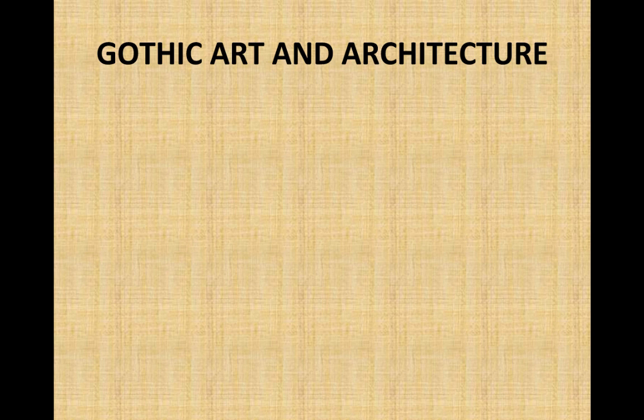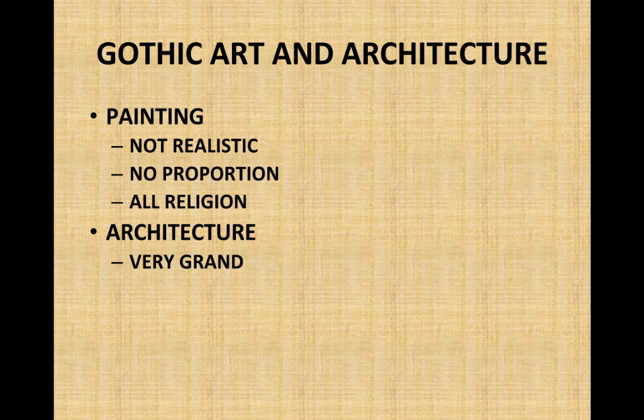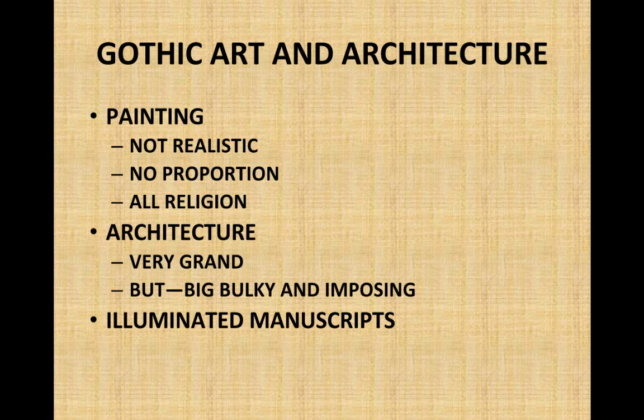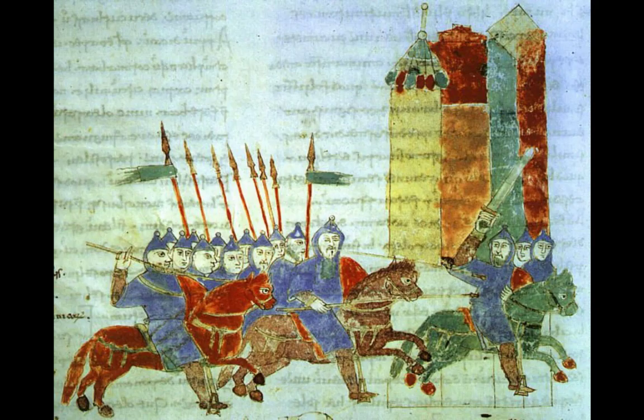So what was it like before the Renaissance? We have a time period called Gothic art and architecture. There was some painting, but it tended not to be realistic — no real proportion involved. It mostly focused on religion. Architecture was very grand; in some cases it took years to build, though buildings could be bulky, imposing, and very expensive. And then there were illuminated manuscripts — absolutely beautiful ways that knowledge was preserved, often done by priests and monks.